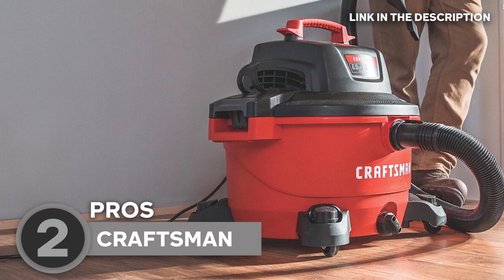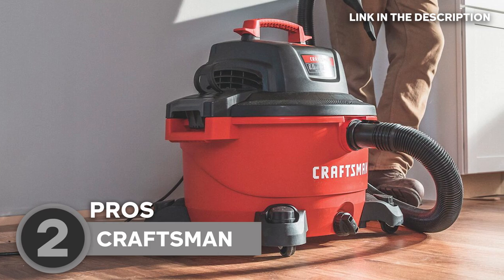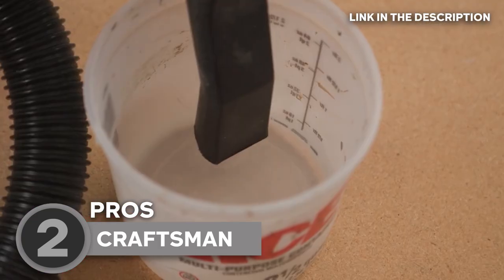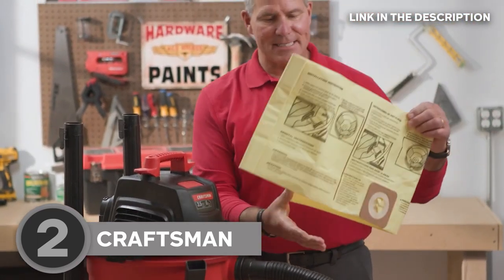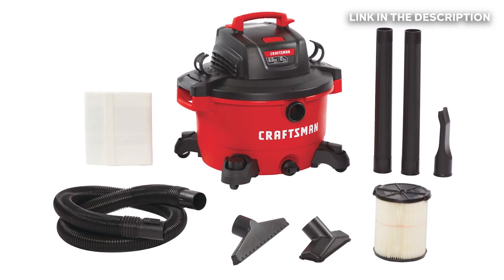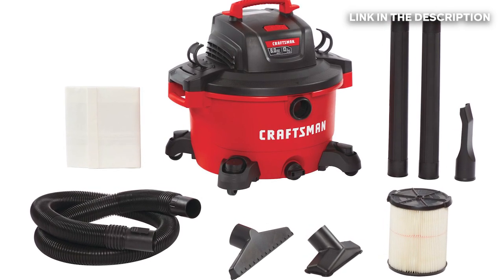For maximum range, the unit is built with a 20-foot power cord that allows for an extended cleaning area across the room. The cord also wraps neatly around the unit's ergonomic carry handle for convenient storage. Attachments that come with this shop vac include a 2.5-inch by 7-foot dual-flex hose, 2 extension wands, a utility nozzle, an auto nozzle, a wet nozzle, a quick-lock filter, as well as a dust collecting bag.